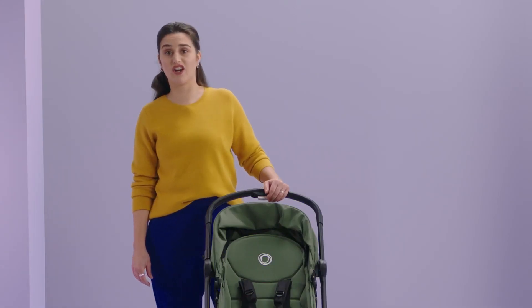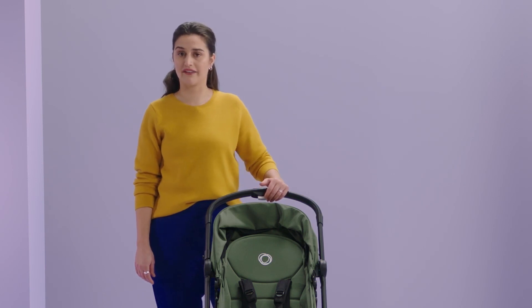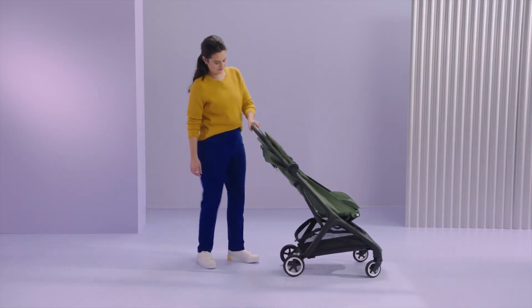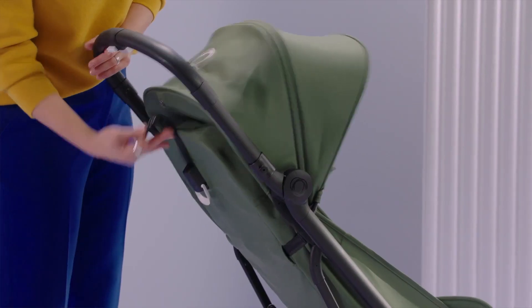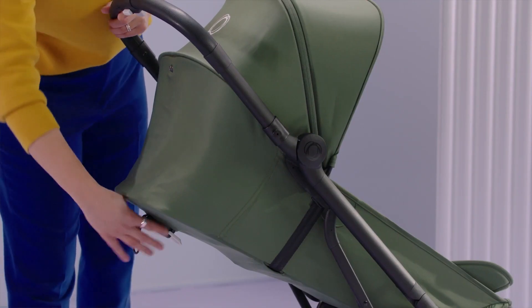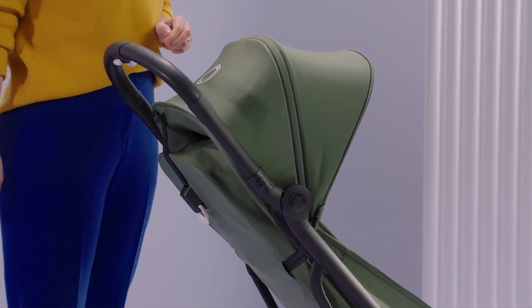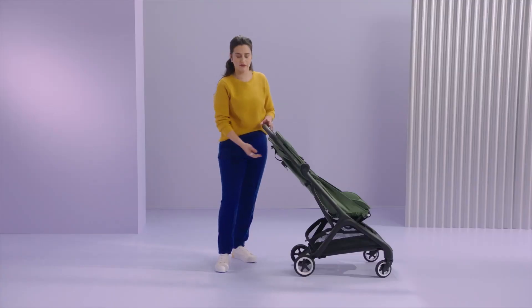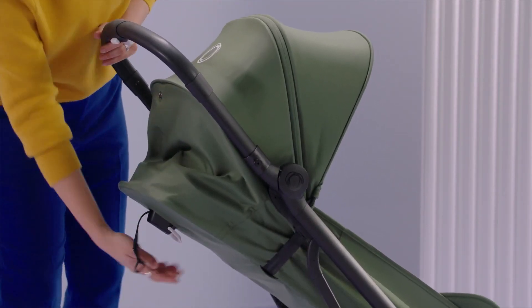As you know, babies need to take a lot of naps during the day. So when it's nap time, you can easily recline the seat to become almost fully flat and comfortable, also with one hand. Just pull it back using the white handle. To pull it upright again, pull the cord and snap the button. There are multiple positions to choose from: fully upright, anywhere in between, or almost full recline.